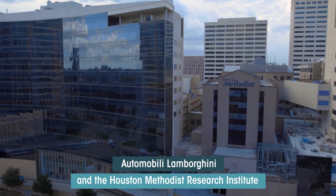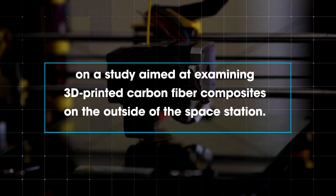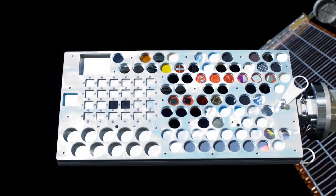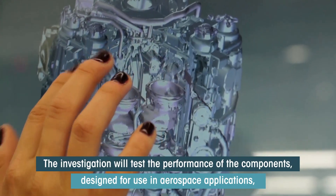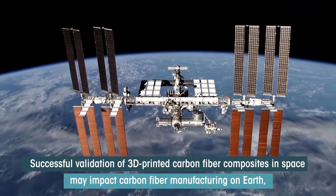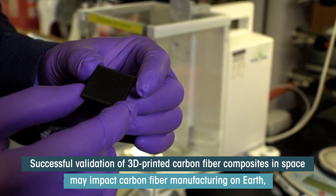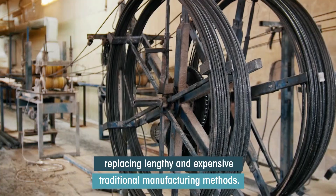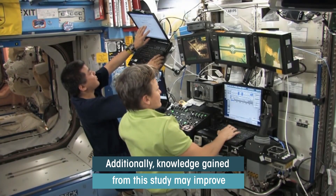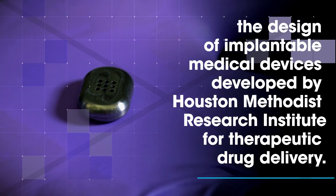Automobile manufacturer Lamborghini and the Houston Methodist Research Institute are collaborating on a study aimed at examining 3D printed carbon fiber composites on the outside of the space station. The investigation will test the performance of components designed for use in aerospace applications in the extreme environment of space. Successful validation of 3D printed carbon fiber composites in space may impact carbon fiber manufacturing on Earth, replacing lengthy and expensive traditional manufacturing methods. Additionally, knowledge gained from this study may improve the design of implantable medical devices developed by Houston Methodist Research Institute for therapeutic drug delivery.